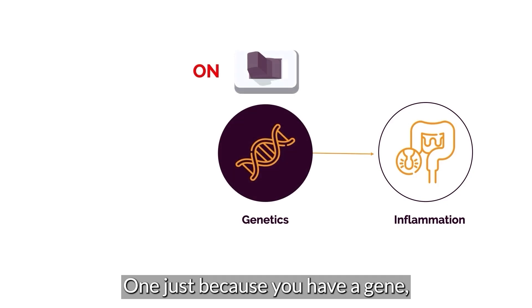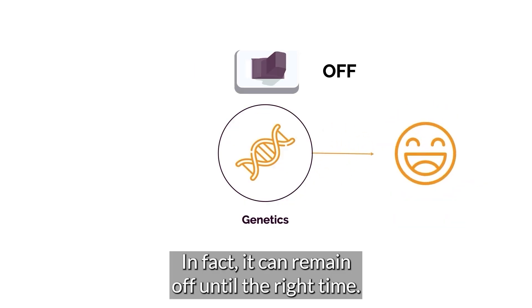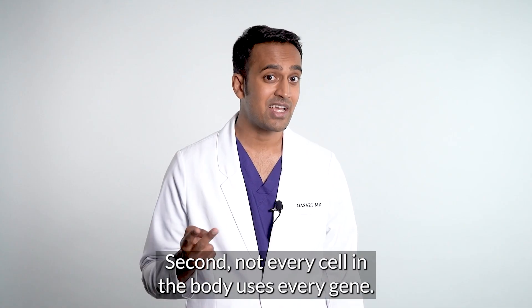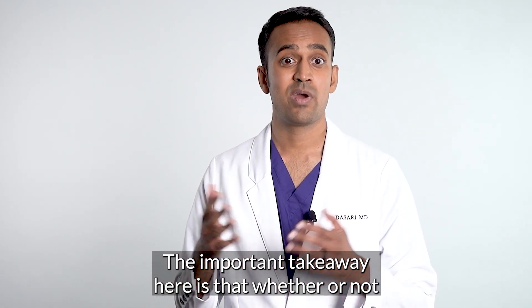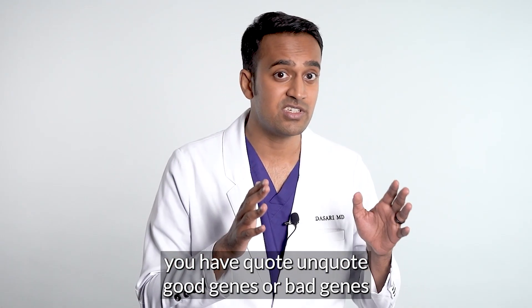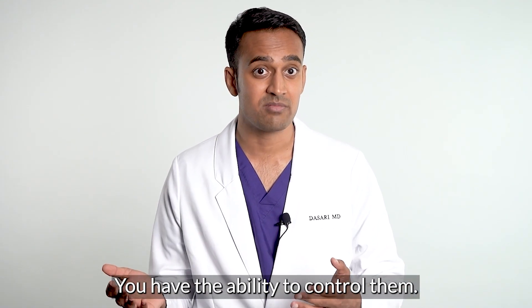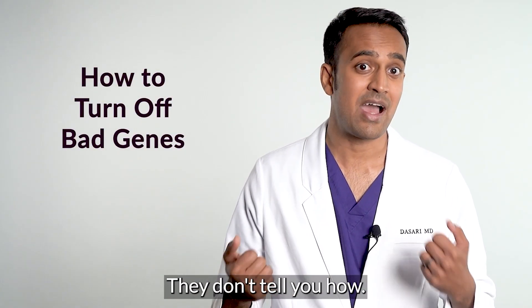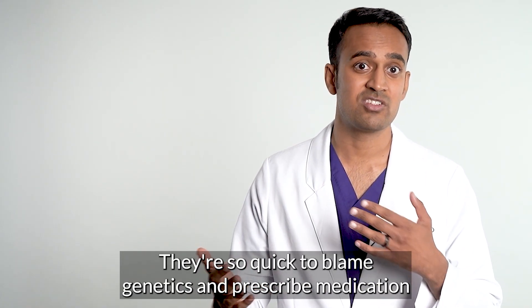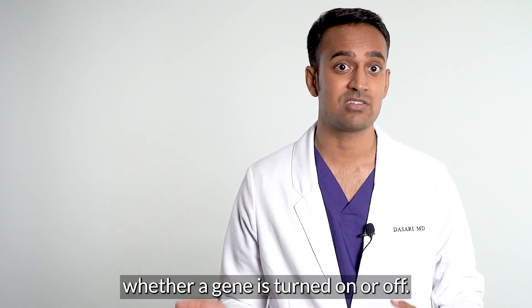This leads to two very important points. One: just because you have a gene, it doesn't mean it's always turned on — in fact, it can remain off until the right time. Second: not every cell in the body uses every gene. Whether or not you have good genes or bad genes that cause inflammation, they're not always on. You have the ability to control them. But many doctors fall short — they don't tell you how. They're so quick to blame genetics and prescribe medication that they don't think there's a way to control whether a gene is turned on or off.